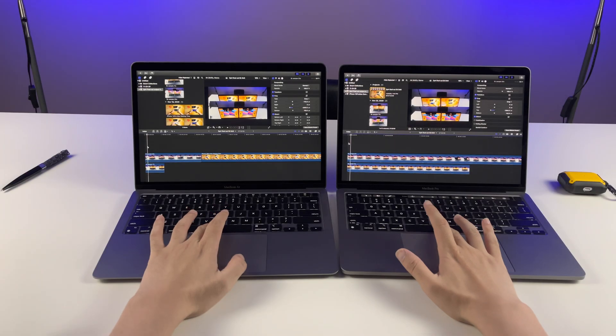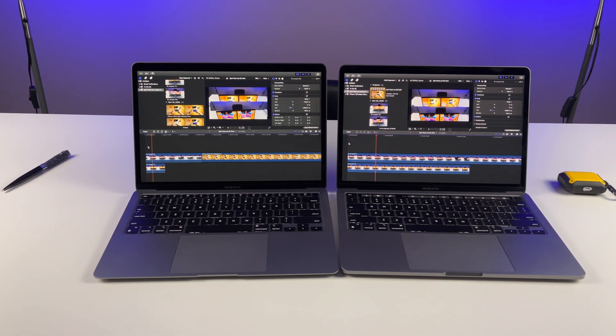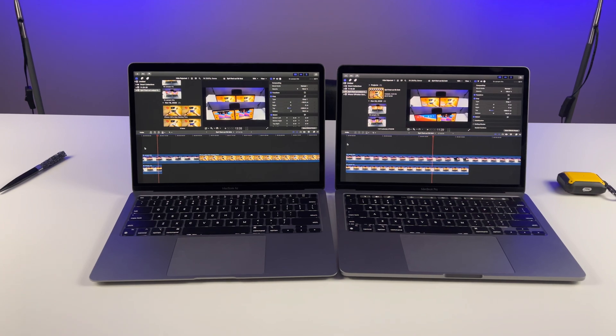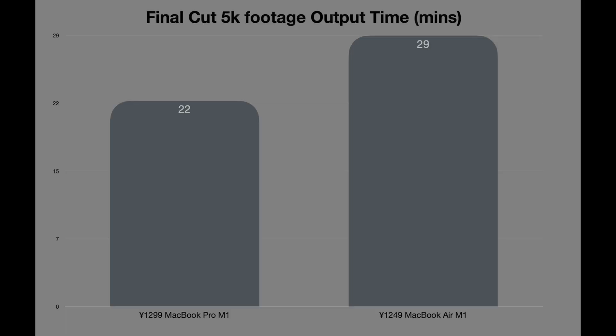Let's see how they perform in a Final Cut Pro speed test. Both machines handle 4K and 5K footage easily — even playing back two 5K clips simultaneously is no issue. For outputting 4GB of 5-minute 5K footage: MacBook Air takes 29 minutes and 2 seconds, while MacBook Pro takes 22 minutes and 1 second, giving the Pro a 7-minute lead.